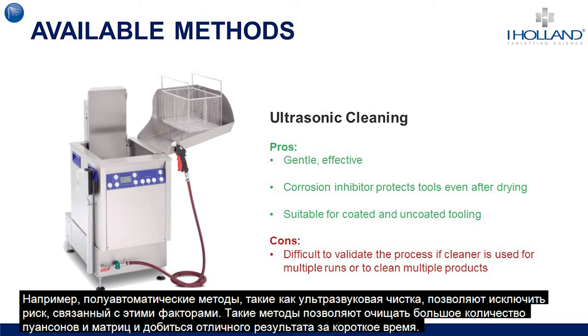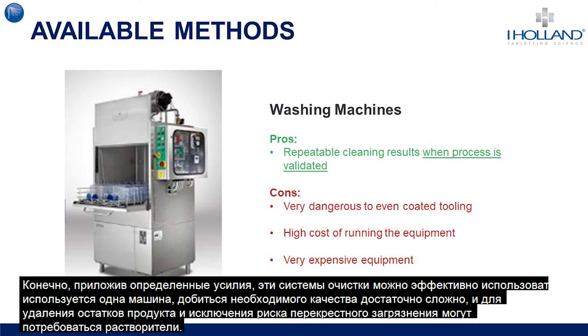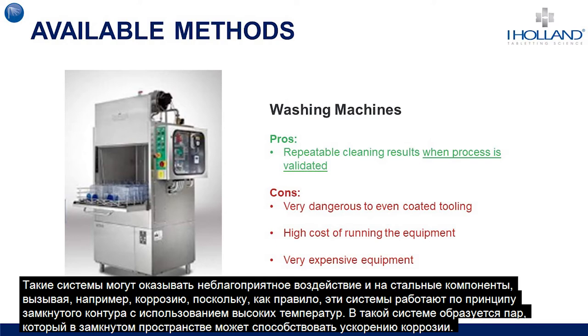Semi-automated methods such as ultrasonic cleaning will remove these problems as many tools can be cleaned in a single batch process, producing excellent results in short cycle times. These systems can also be validated, however when a single machine is used to clean multiple products, validation can be difficult. There are also alternate systems such as industrial washing machines that include cleaning, drying and multiple rinsing stages, but these can be very dangerous to certain steels in terms of causing corrosion as they use high temperatures and can lead to steam generation, accelerating corrosion in a short space of time.